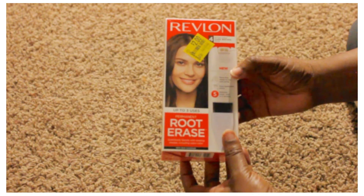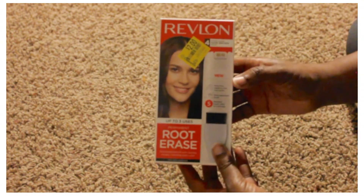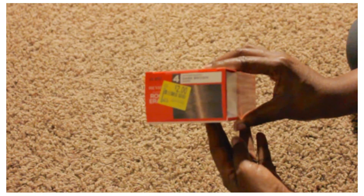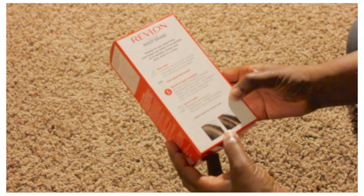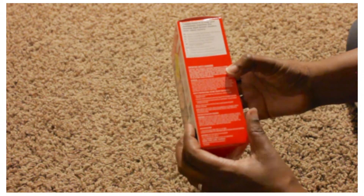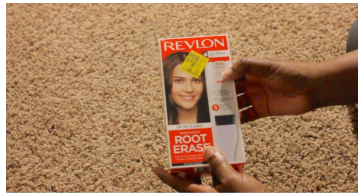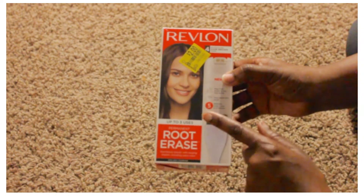This was also in the clearance section — it's the Revlon up-to-three-uses permanent root erase. Normally this is like ten dollars; I got it in dark brown for two dollars. I picked this up because I have a couple of gray sprouts and I'm trying to just darken them up a little bit, and hair color can be expensive, so this was a great price.